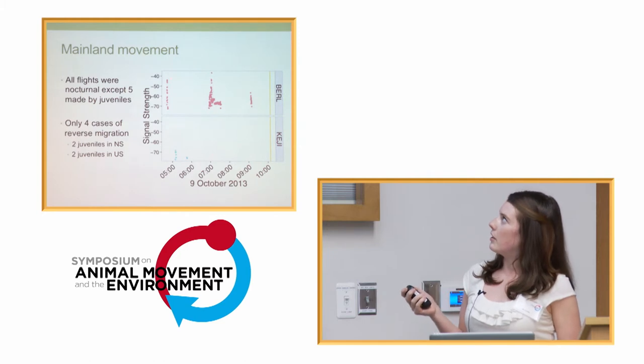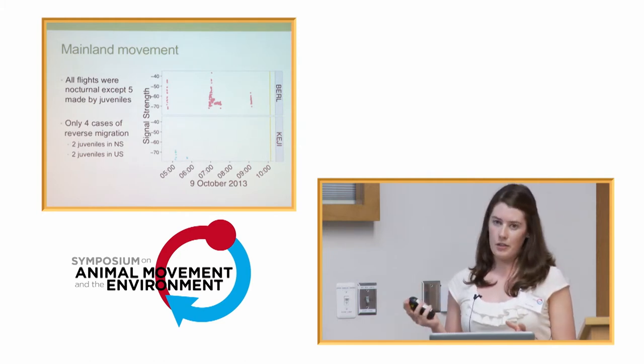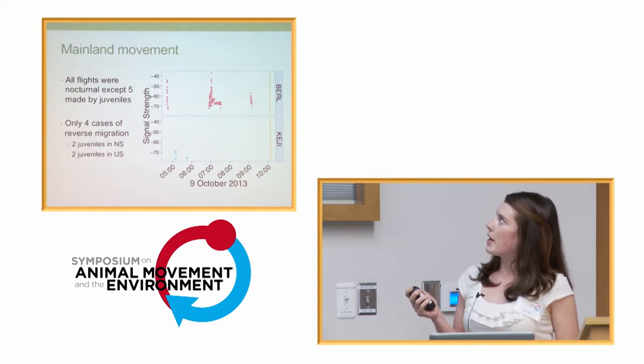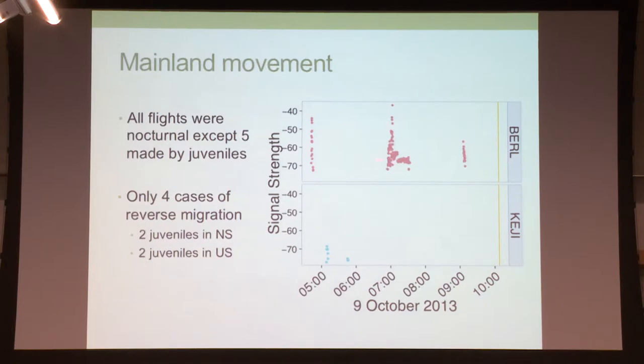This is an example of what reverse migration looked like. Berlin and Kedji are about 20 kilometers apart, with Kedji farther south. The bird passed Berlin, flew south, and then returned right away back up to Berlin, where it hung out for about an hour, and then it wasn't detected, and then was picked up flying away again. This bird wasn't detected for another 12 days, at which point it was detected going all the way down the coast again — so it did eventually get it right.